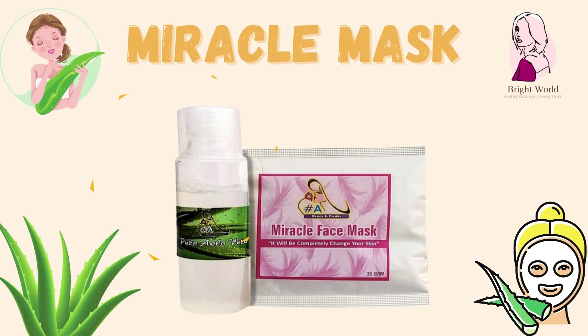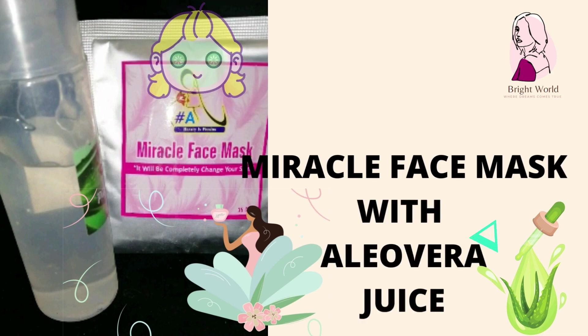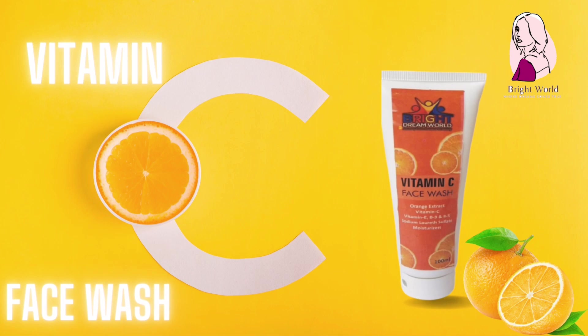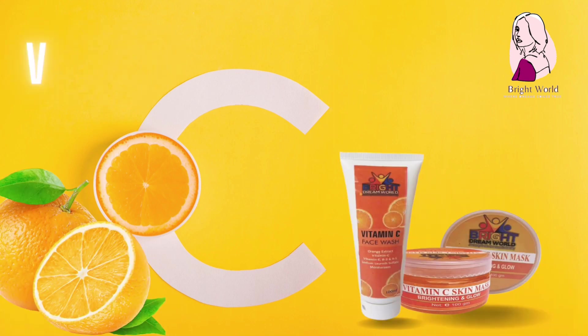Number 9: Miracle Mask. Miracle Mask with aloe vera juice gives miraculous results to your skin. Vitamin C Face Wash and Vitamin C Gel Mask — best for anti-aging treatment. For damage and freckles-free, younger-looking skin.